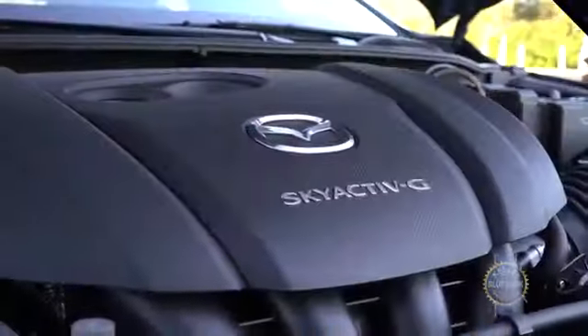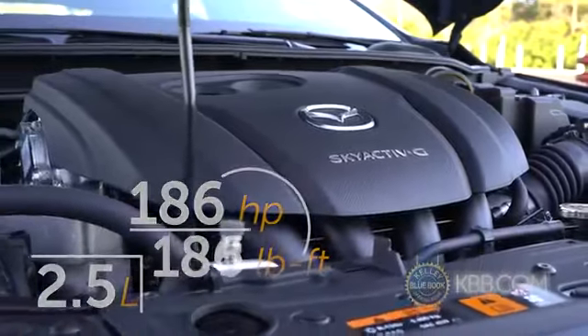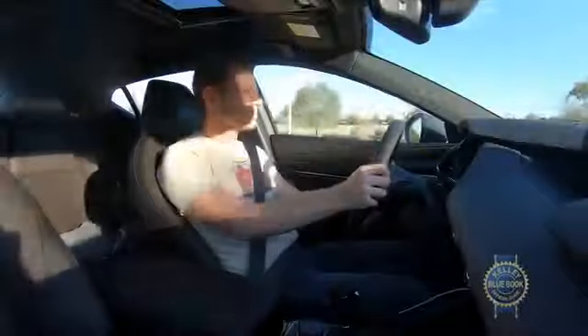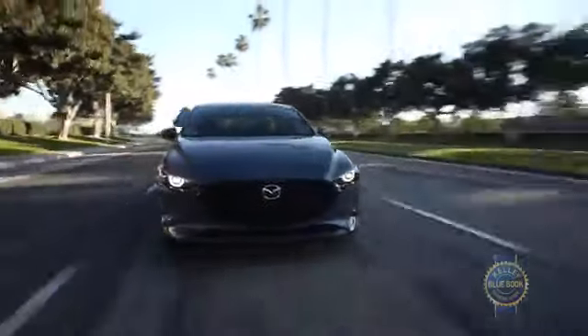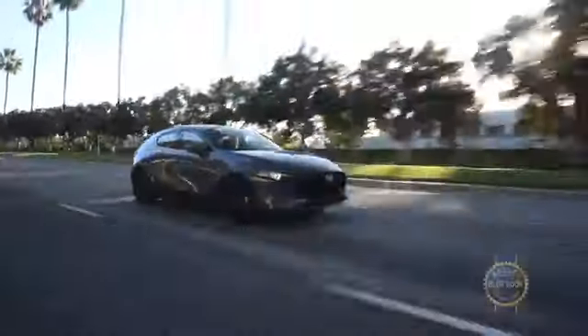Transmission aside, we're keen to explore the 3's performance potential when cornering and accelerating. The 2.5-liter four-cylinder engine makes healthy power figures for the compact car category — power we cannot wait to exploit. We also promised to monitor our Mazda's fuel economy, which according to the EPA should land at 27 mpg combined. Hopefully our dynamic shenanigans don't spoil our long-term efficiency too badly. Fingers crossed.